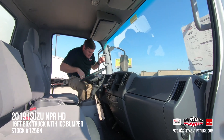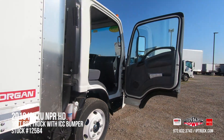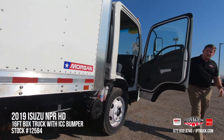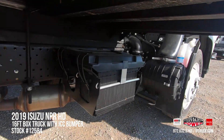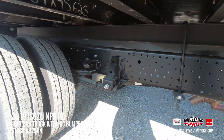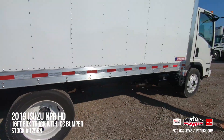Taking a look at the back, it is going to be a 16-foot dry van from Morgan. The clean side frame gives you the opportunity to put any kind of tool boxes or roll cages on the side, keeping your driver from having to go inside the box to access equipment.